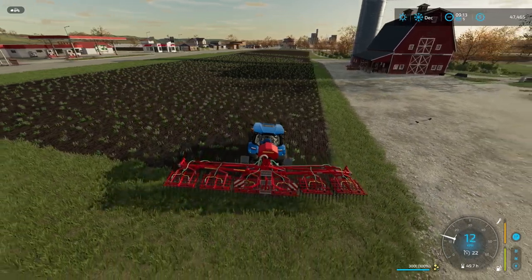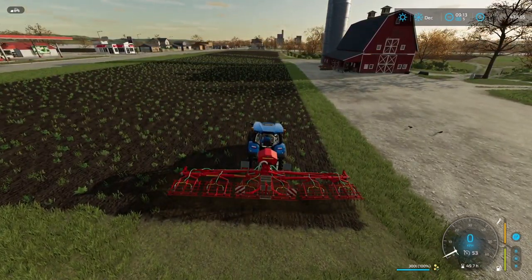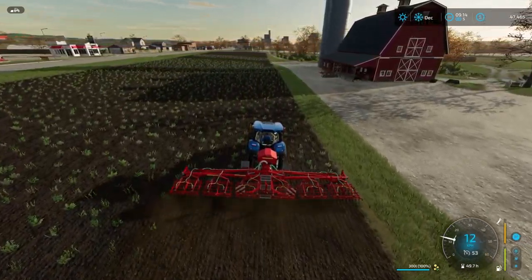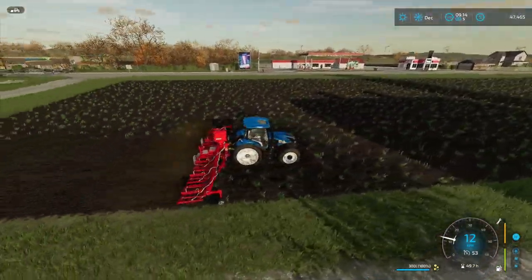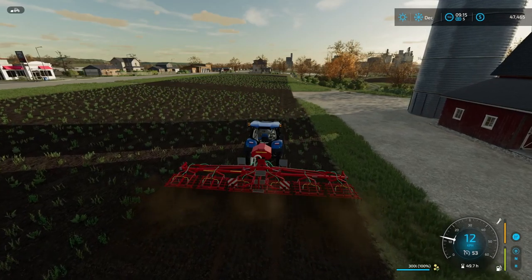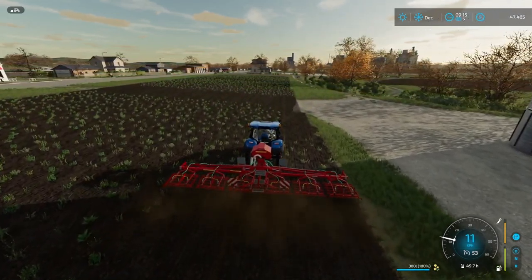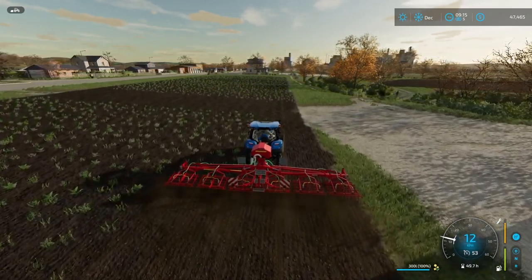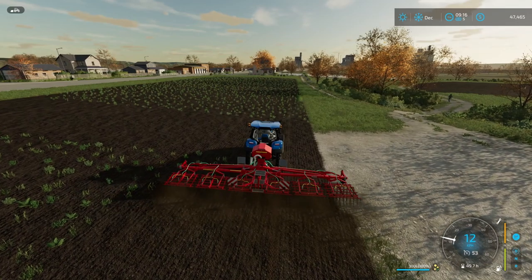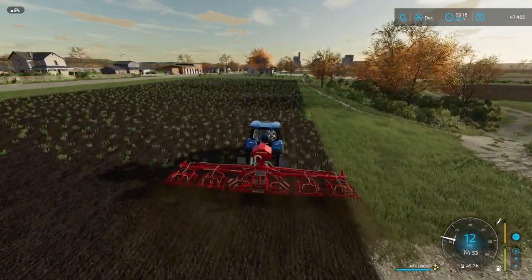Our previous weeder was six meters wide, this one is nine. I didn't expect the grass out there to disappear, and at a pretty decent speed as well. This is really going to go quick. Now I just need to decide whether or not I'm going to go ahead and sell things, or if I'm going to risk it and skip to January and hope that the prices are going to be even better.